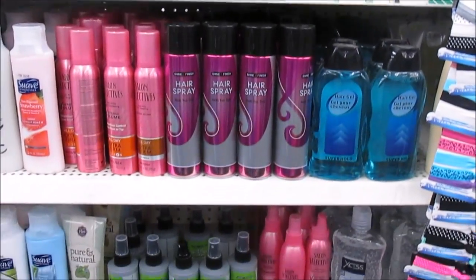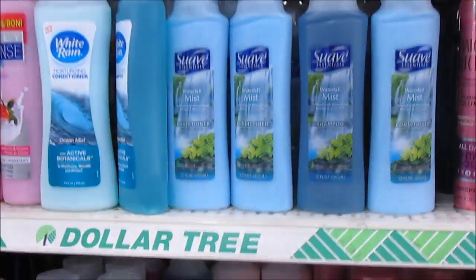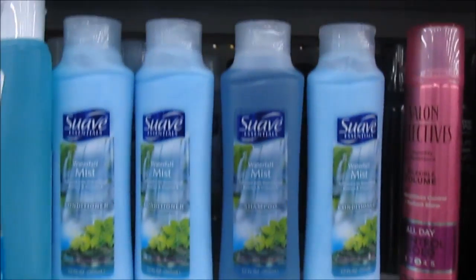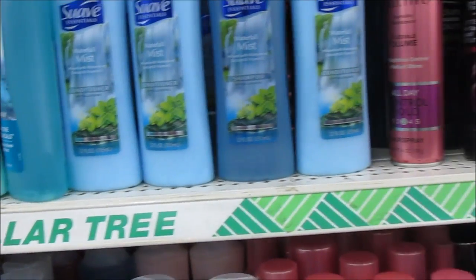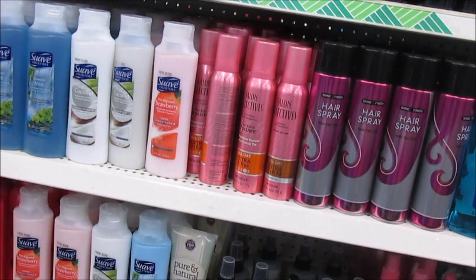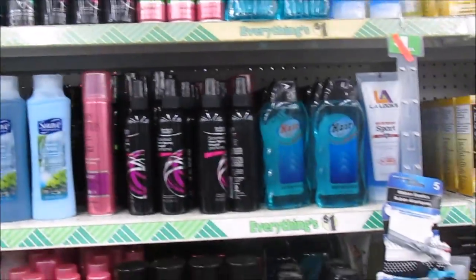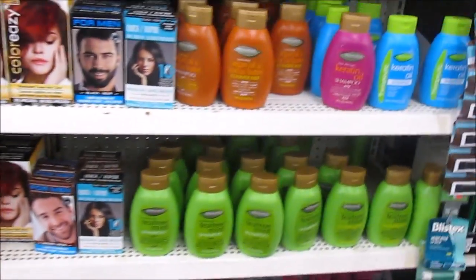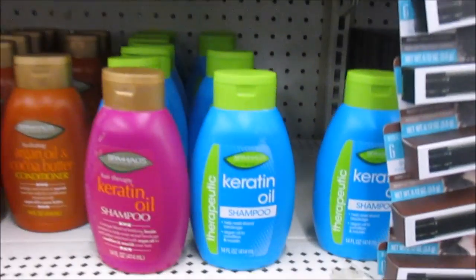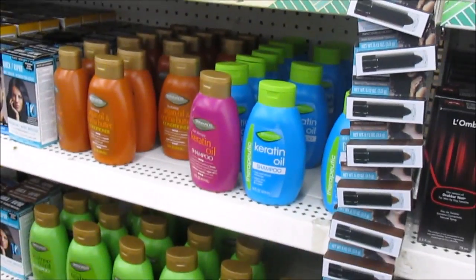These are just a couple of shampoos. Y'all probably already know about these shampoos — I think I've seen these in here before. But I don't think I ever saw Suave in here though. They put some Suave in here y'all, for a dollar! I didn't know that. I know they always put the VO5 shampoo in here, but I never saw the Suave shampoo. They also got some dry shampoo spray down here with the pink top, some keratin oil shampoo, and some argan oil conditioner.